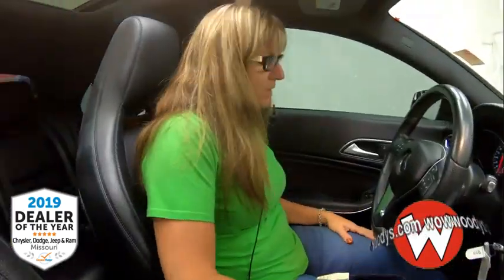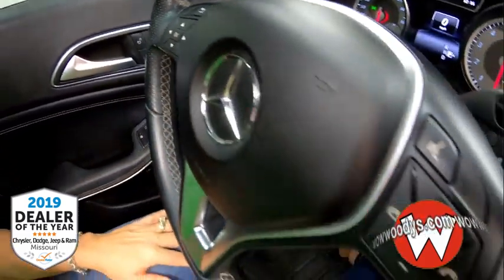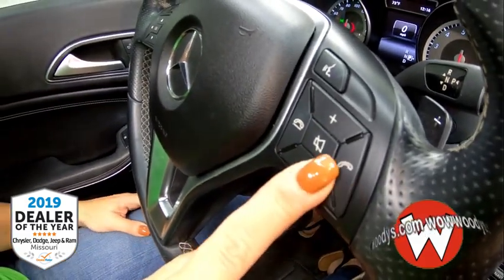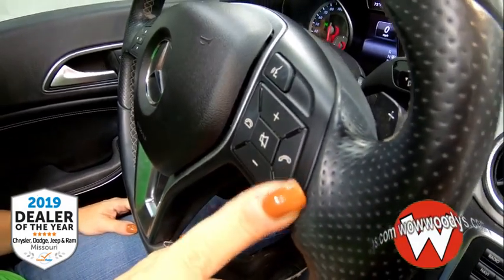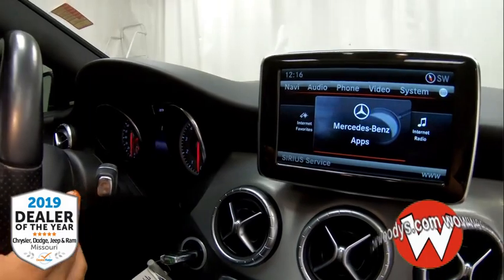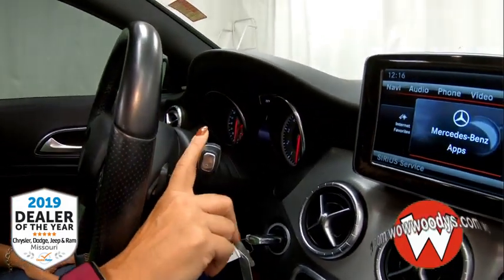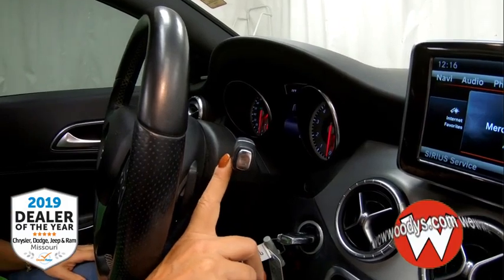As you come over to the steering wheel, you have your cluster controls, your audio controls, and your cruise control settings. Behind the steering wheel you have a paddle shifter so you can take full control, and it also has a seven-speed automatic transmission.